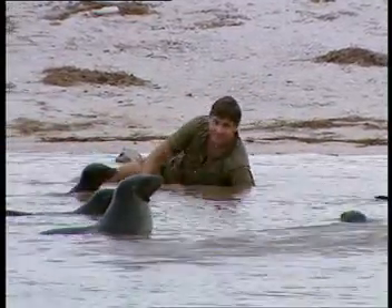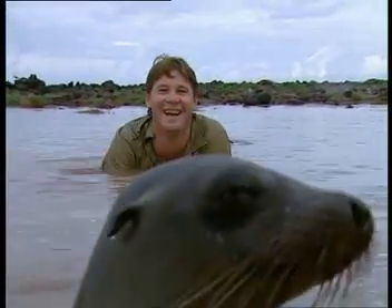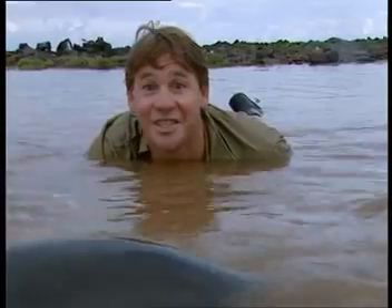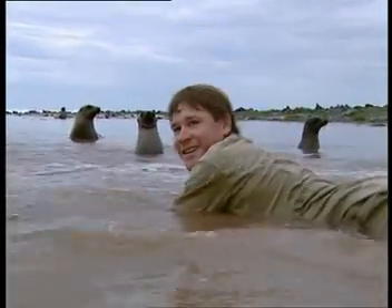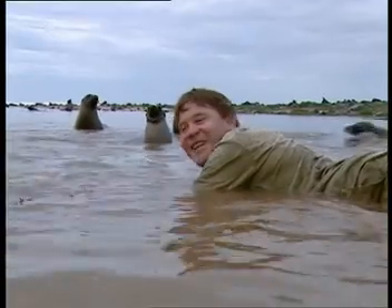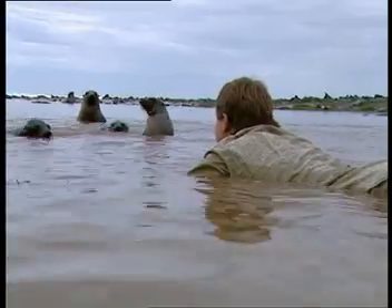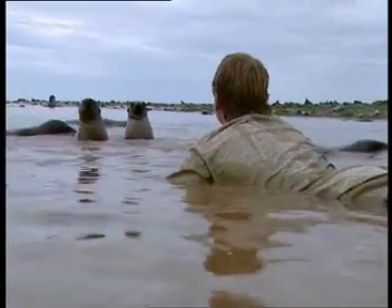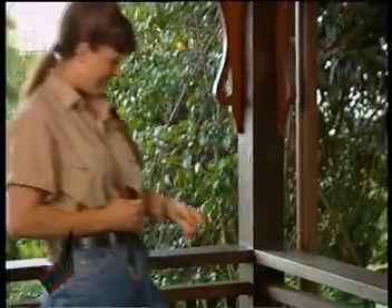It's a pity we can't do this with sea lions around the world instead of only at the Galapagos Islands. This one really wants to be a television star. Frisky little devils, aren't they? And they're cute. They're quite inquisitive. They're sizing me up. What are you naughty little blokes doing?